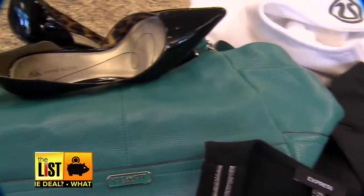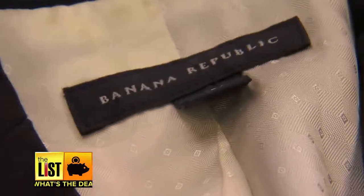They look for certain brands that tend to sell, including Coach, Express, Ann Klein, Banana Republic, and Gap.